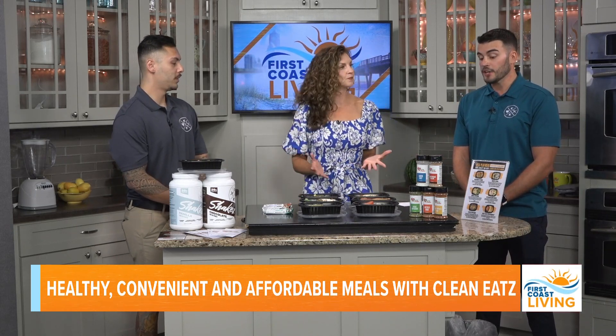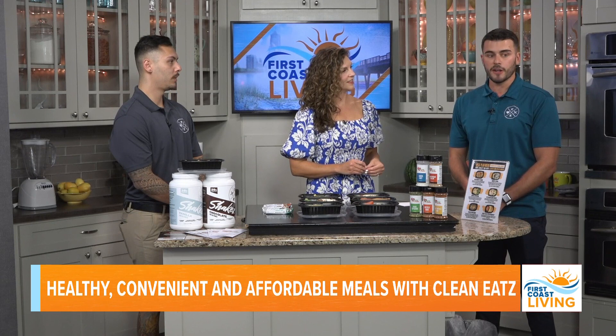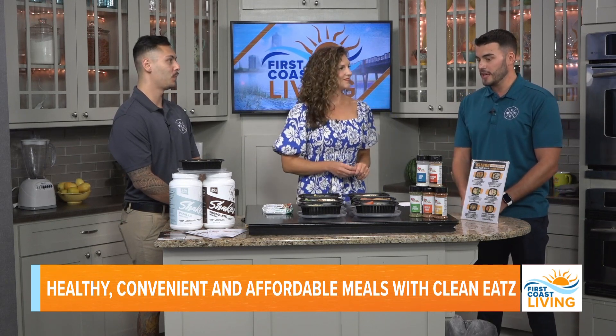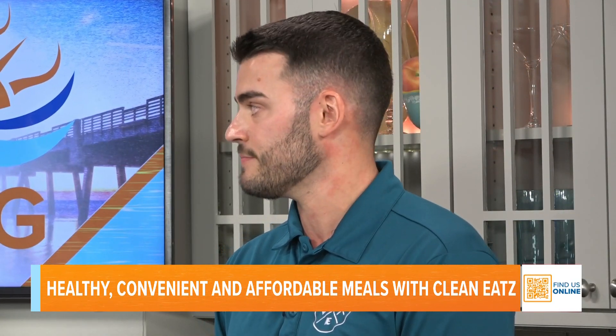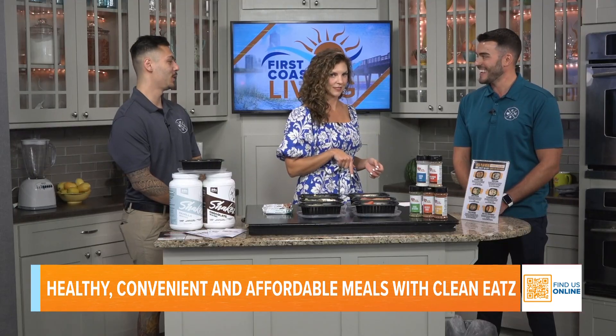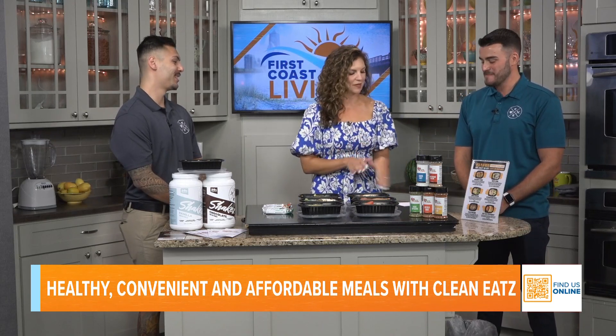For more information, go to cleaneatz.com — you can see the meal plan menu tomorrow morning at 8 a.m. Follow on Instagram at cleaneatsjacksouthside. And they're doing a 25% coupon for First Coast viewers — just use promo code FIRSTCOAST for 25% off. It's Clean Eatz with a Z at the end, though Google will reroute you if needed.